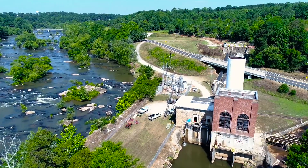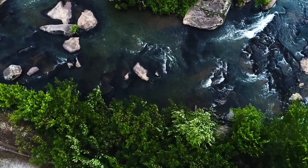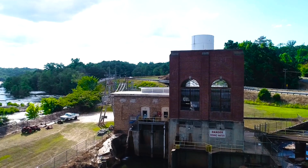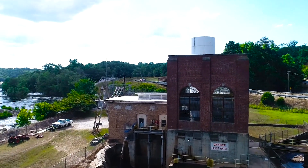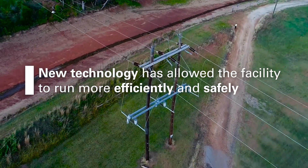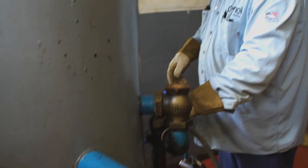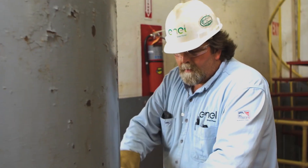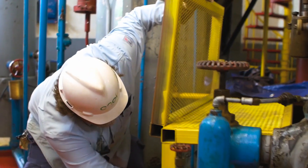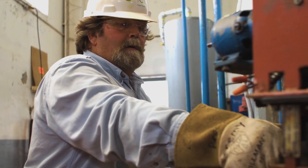Many of the people that live here have grandparents that used to work here. Charles Wood is one of them. He came to work in 1974 and stayed until he retired in 2005 — retired on a Friday and was back to work on Monday as part-time. When Enel took over the operations and they started going to automation, it was a challenge for him to learn all this new technology, but he's still learning and he enjoys it.